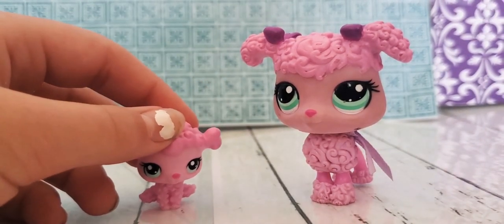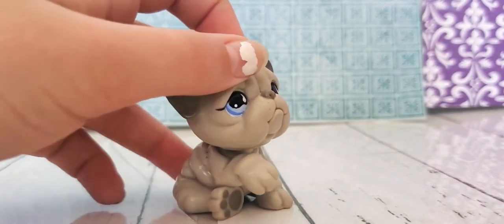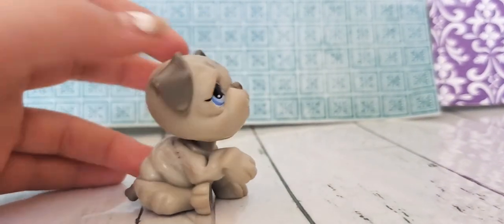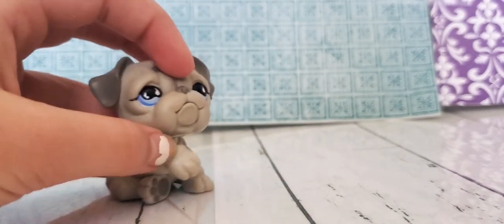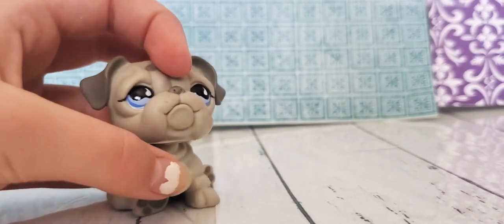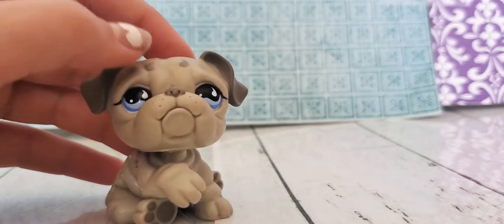Now we have this bulldog. He or she is really pretty. I love its little water drops, and it's super wrinkly, which I love. Like I said with the orange cat — just imagine having your arm up for the rest of your life.